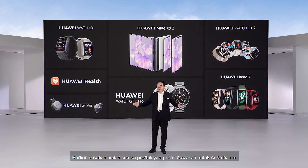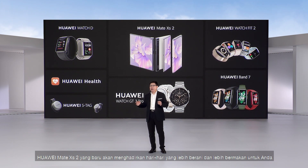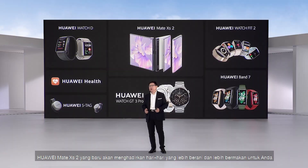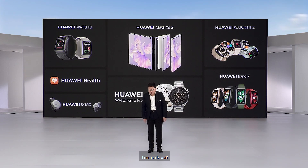Ladies and gentlemen, this is all the products we bring to you today. The new Huawei Mate XS2 will unfold bolder and richer days for you, and our wearable devices will open new worlds for you to experience better, more convenient living. Thank you.